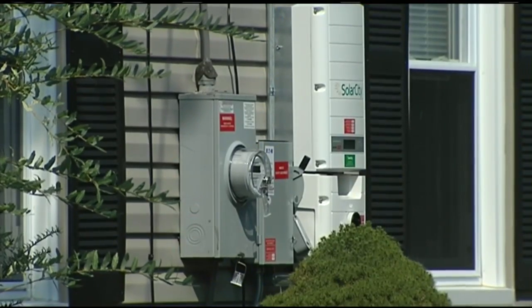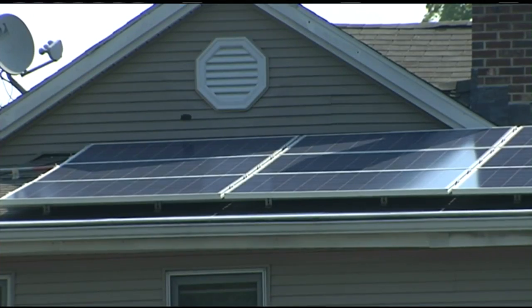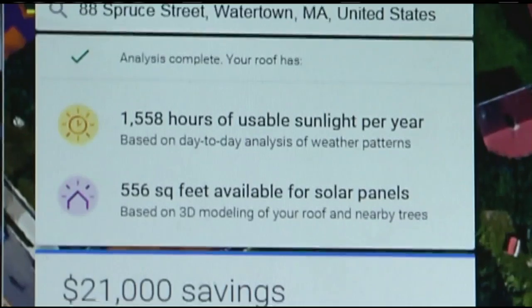Energy costs can quickly add up. You start running air conditioners during the seasons, and in the winter you've got the heaters going — those things start to cost money. But energy experts argue solar power can cut back on those costs. Now Google's Project Sunroof boasts a new way to see if solar is right for you.